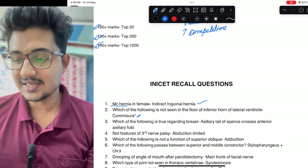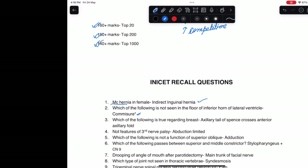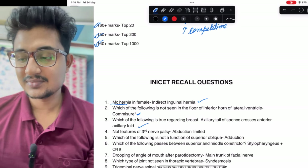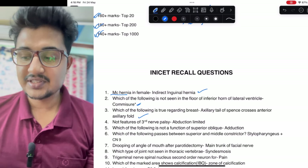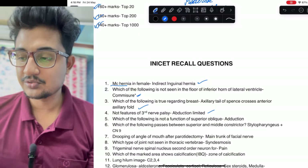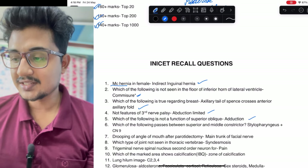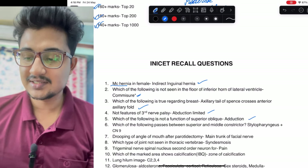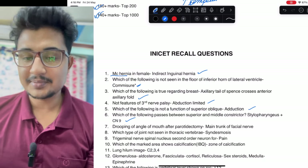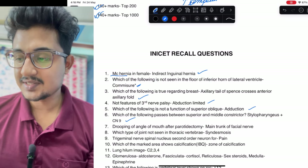Which of the following is true regarding breast: axillary tail of Spence crosses the anterior axillary fold — this could be right. Not a feature of third nerve palsy — an easy one. Which is not a function of superior oblique — also easy. Which of the following passes between superior and middle constrictor — practice the image. Drooping of the angle of mouth after parotidectomy: main trunk of facial nerve was given, so that would be the answer.